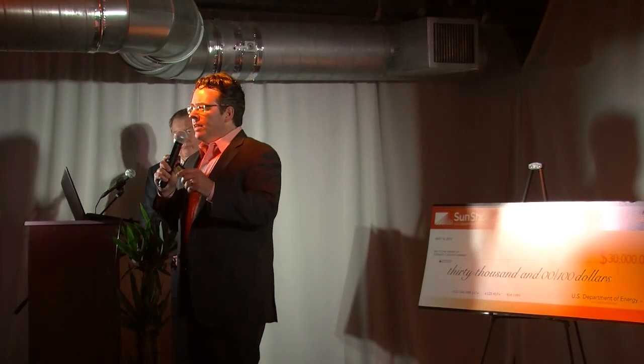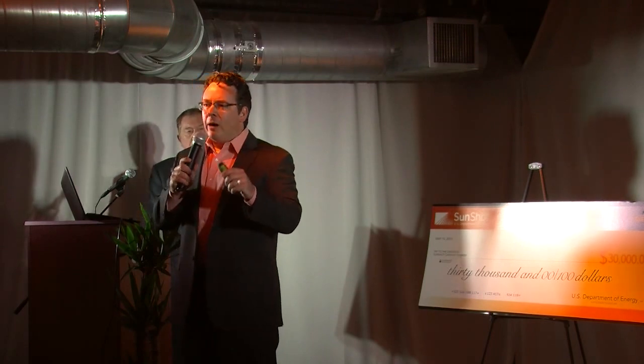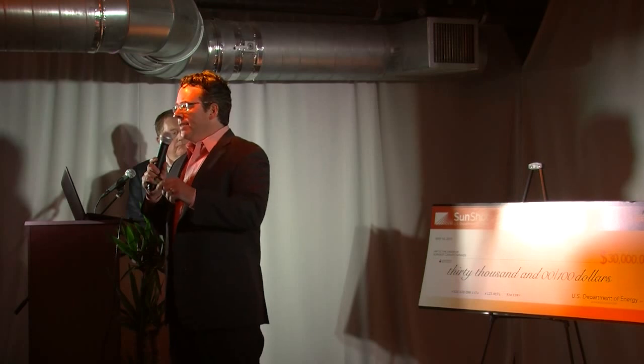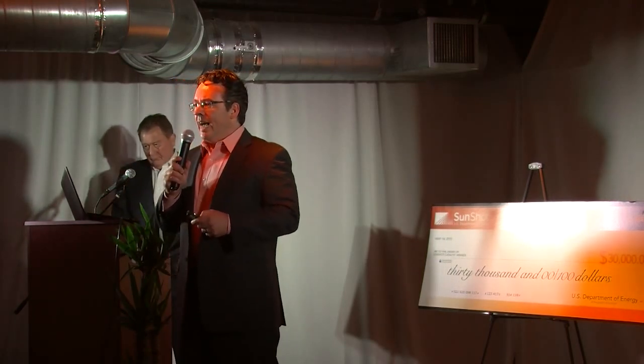Today, I'll introduce you to our new solar origination platform that is driving down customer acquisition costs up to 50% and is empowering the next generation of solar referral agents nationwide. My name is Jason Loyette. I'm president and founder of Solarsight Design.